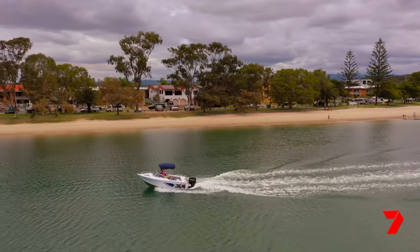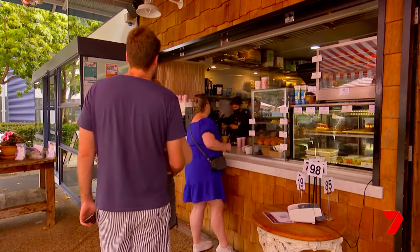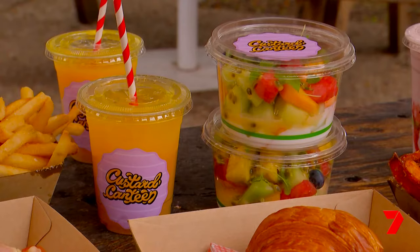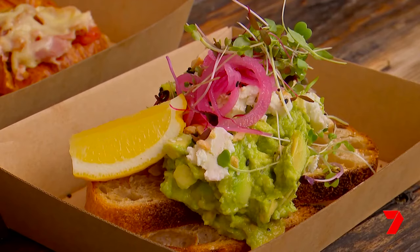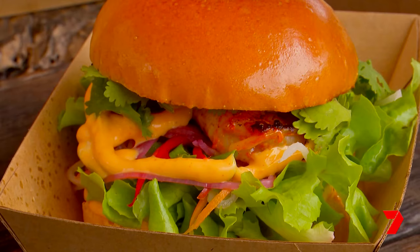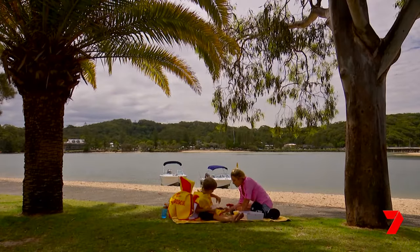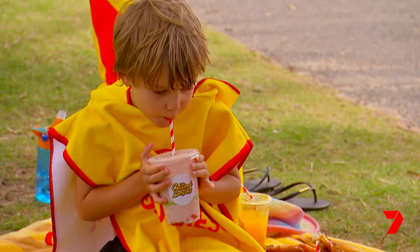So no fish today, but many lessons — and we're not going hungry thanks to another Tallebudgera gem. Custard Canteen has treats that words can do no justice. Pictures will do the trick though. Who wants fish and chips? Yum, our favourite. It didn't matter that we didn't catch any fish after all.